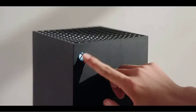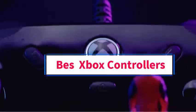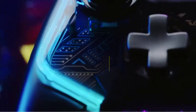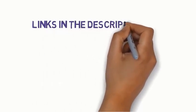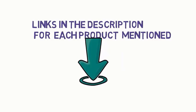Hi guys, welcome to my channel. Are you looking for the best Xbox controllers? In this video, we will look at some of the 5 best Xbox controllers on the market. Before we get started with our video, we have included links in the description, so make sure you check to see which one is in your budget range.